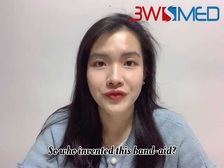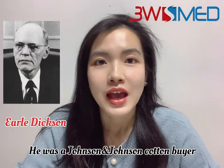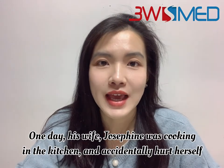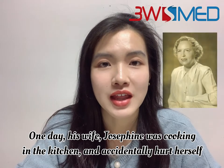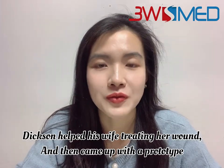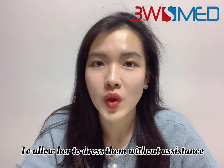So, who invented this band-aid? Earl Dickson. He was a Johnson & Johnson cotton buyer. One day, his wife Josephine was cooking in the kitchen and accidentally hurt herself. Dickson helped his wife treating her wound, and then came up with a prototype to allow her to dress wounds without assistance.